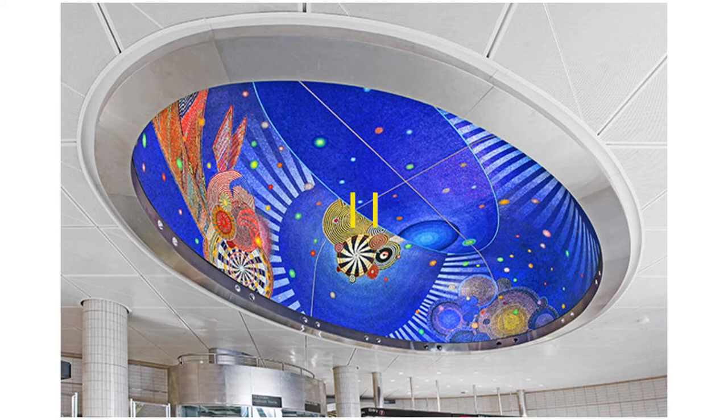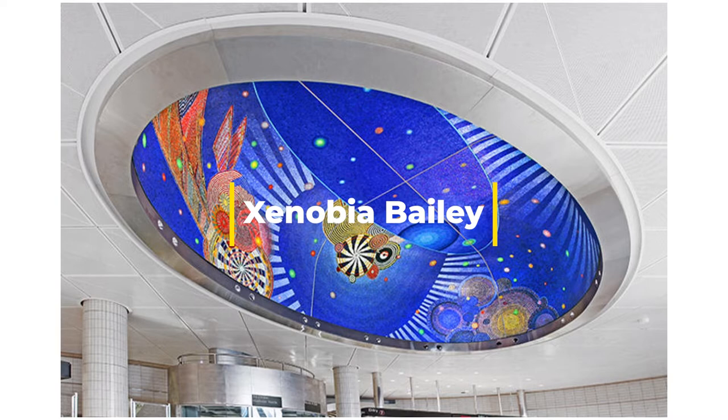This might look familiar from the video we were just watching. This is the public art installation at that subway station in New York City by Zenobia Bailey. It's a really cool piece — a lot going on, very colorful, very eye-catching.